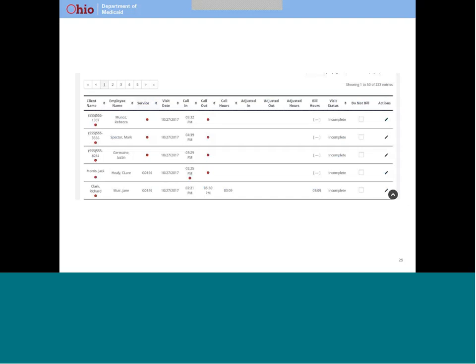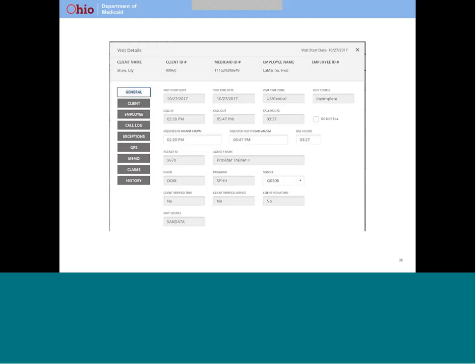As providers become familiar with the system, in most cases they shouldn't have very many red dots that require more explanation. If your provider clicks on the little pencil at the end of the row, more information about the visit will show up on the screen. This screen gives them all the information that has been recorded about the visit and makes it easy for the provider to move around the system to provide any additional information that is necessary.